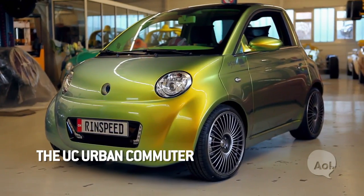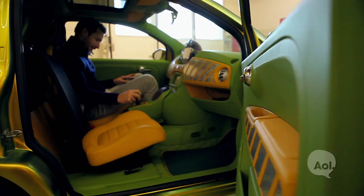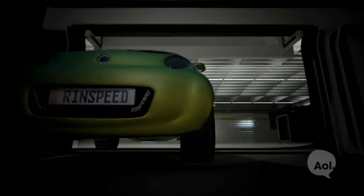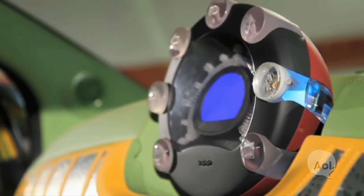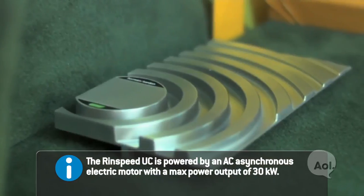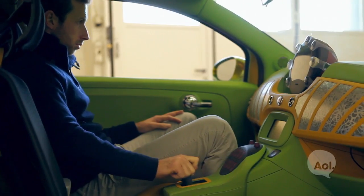For every video game fan out there, they also have a concept you can literally drive with a joystick. This is the UC — a very small city car. It's also meant to be loaded into a train when you're on a long journey. Once you get off, you have your own car, your own navigation system, but it drives with a joystick.